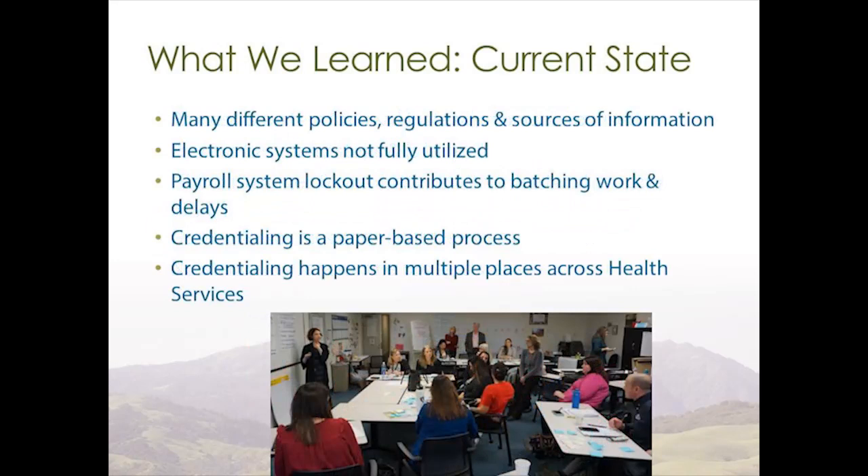We also learned that while everything went paperless using NeoGov, credentialing is still very much a paper-based process that happens across multiple sites. Since it is paper-based, you have time going back and forth between different sites for the credentialing, which extends the process.